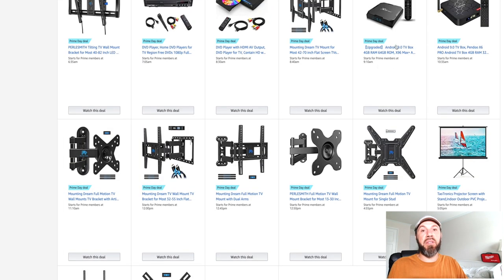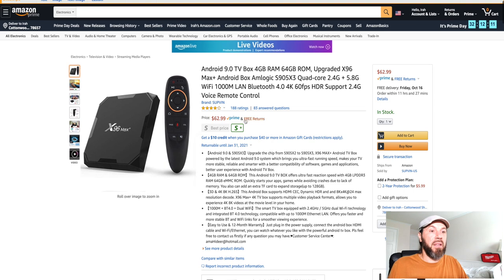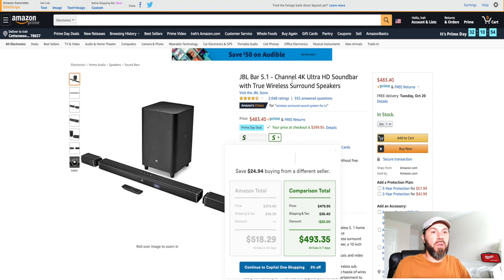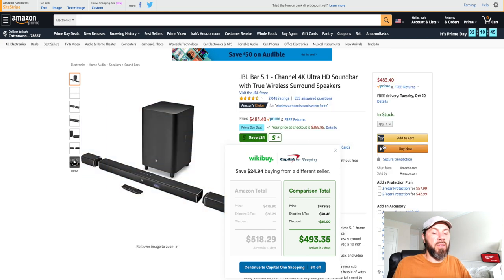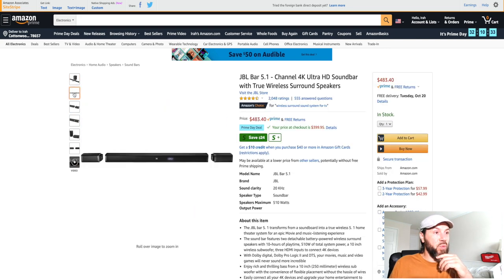There's also the X96 Max Android 9.0 TV box for $62.99 for streamers. And the JBL Bar 5.1 4K Ultra HD soundbar with true wireless surround speakers — it gives you surround speakers, the sound bar, and a subwoofer. At $483.40 the price at checkout drops to $399.95, so even more of a discount there for a nice true wireless surround sound set.